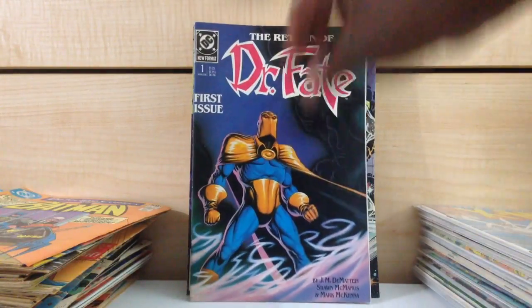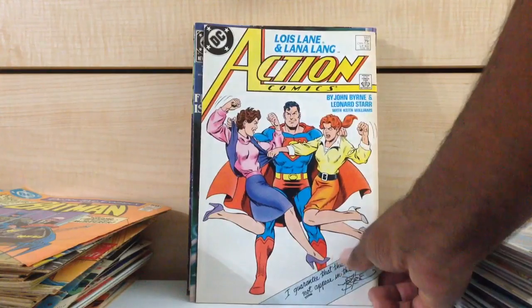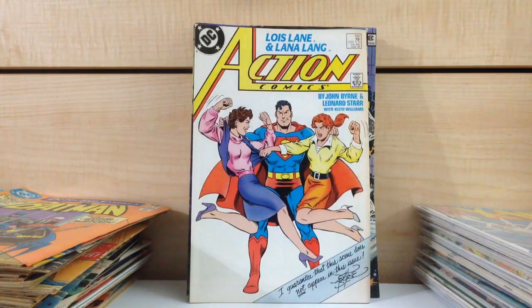Dr. Fate #1. I'm holding on to this one because it really doesn't go for anything, but I remember the first time I ever walked into a comic book store — back in 1989, I think I was like 11 — I saw this book and I bought it. Nostalgia's sake.